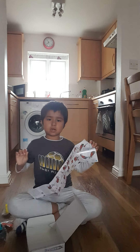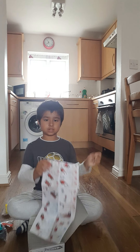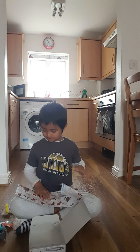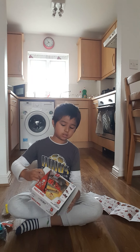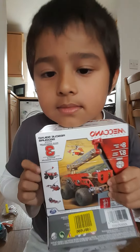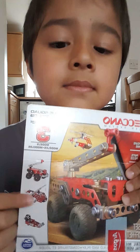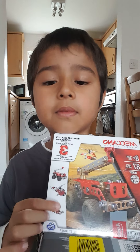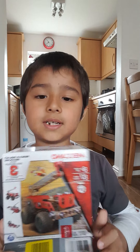I want you guys to vote on which one we should build, because there are three different things in this set. If you want me to build this fire truck, subscribe. If you want me to build this helicopter, like the video. And if you want me to make the hovercraft, ring the notification bell.